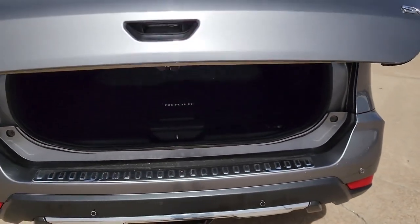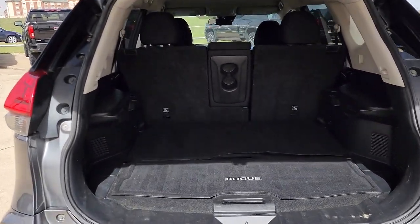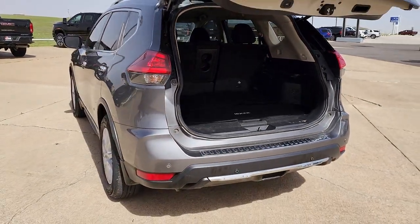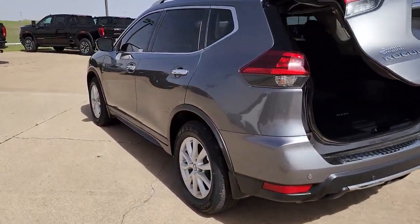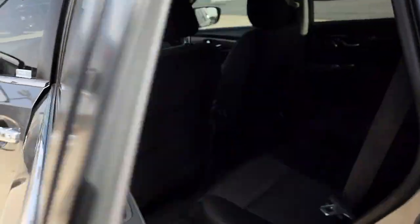The following are some of this vehicle's highlighted options: lane departure warning, hands-free liftgate, keyless entry, remote engine start, power liftgate, keyless start, satellite radio, heated mirrors, backup camera, and lane keeping assist.